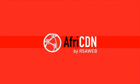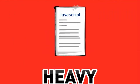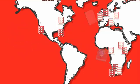RSAweb's AFRICDN solves this issue, because we take the heavy, slow loading content from your website, such as JavaScript, CSS, images, and video, and distribute them across our cloud network and servers all around the globe.